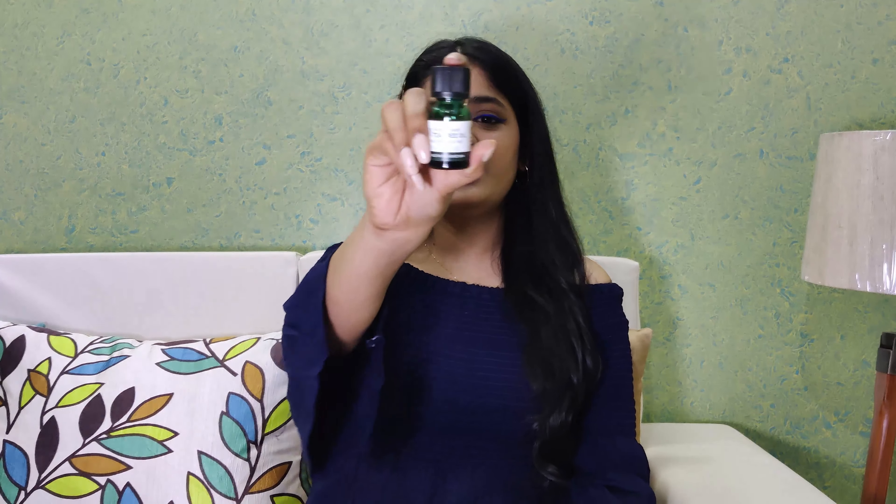The next product is also from The Body Shop — their tea tree oil. I have tried tea tree oils from other brands like Soulflower, but the way this one works on acne I haven't seen before. You take a little on a Q-tip and spot treat where you have acne — it is so strong that the acne fades overnight. I really liked it and I have already repurchased it.